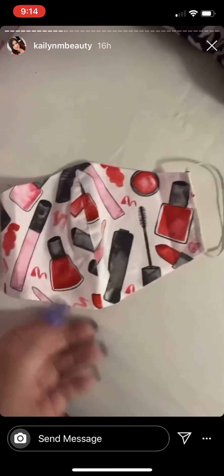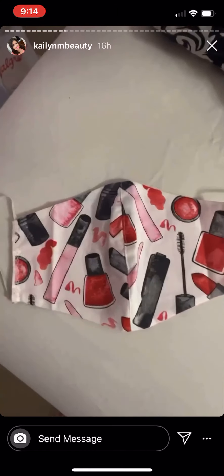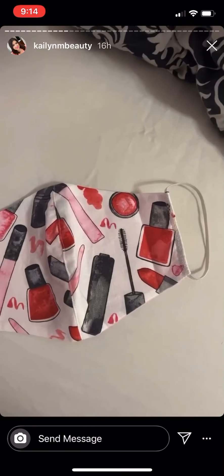Look at this cutest face mask — it is from Etsy. Look how cute this is! I love it. It's from Etsy and it's adorable. I also got Gracie a Frozen tube face mask in case we have to go to any stores.